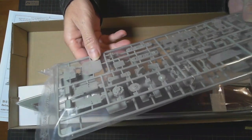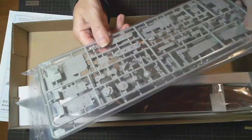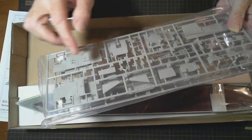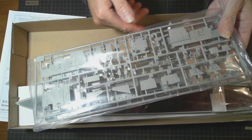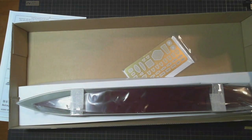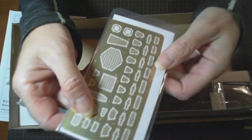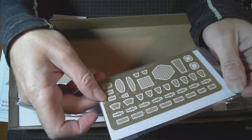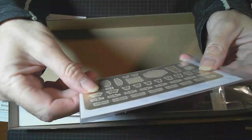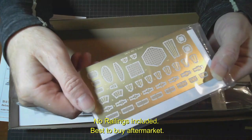Looks like more superstructure areas — two sprues in here, both different. Maybe some mast, a bit of mast there. That looks really good. And we've got photo etch — some of the radars there in photo etch. There's just one sheet in there, very thick too. Nice solid photo etch.